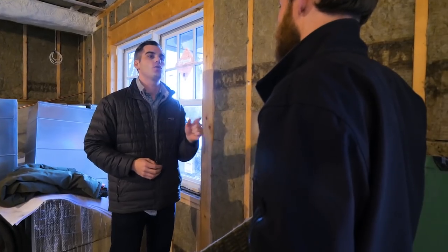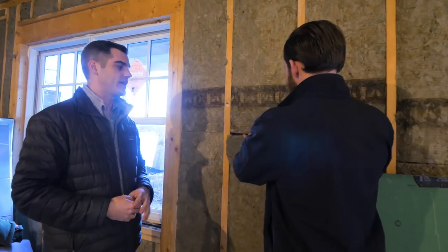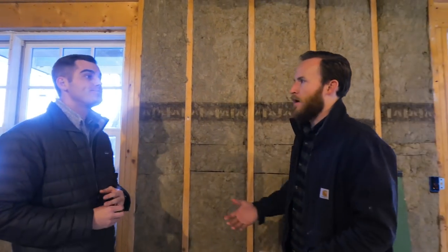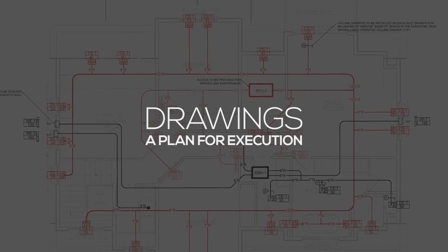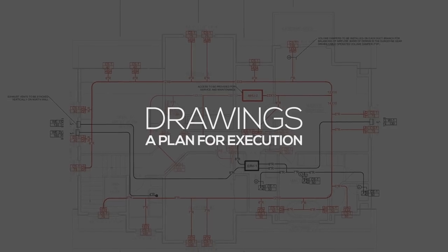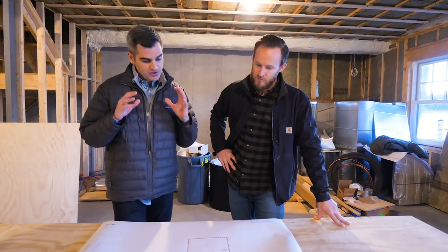Not only heating and cooling but also ventilation — we do a ventilation calc as well, that's ASHRAE 62.2. From there we put together a set of drawings. We're trying to do all the heavy thinking so that when the subcontractors — in this case East Coast Comfort — get on site, everything's thought through for them so they can just execute.